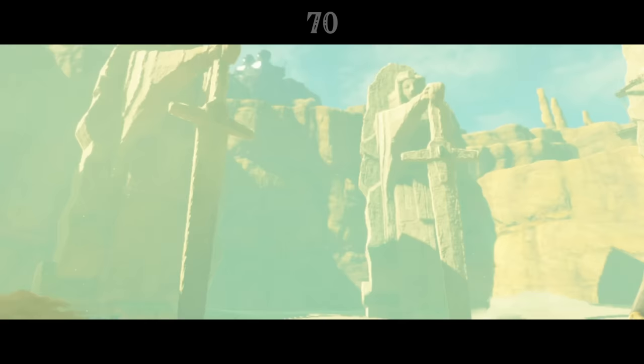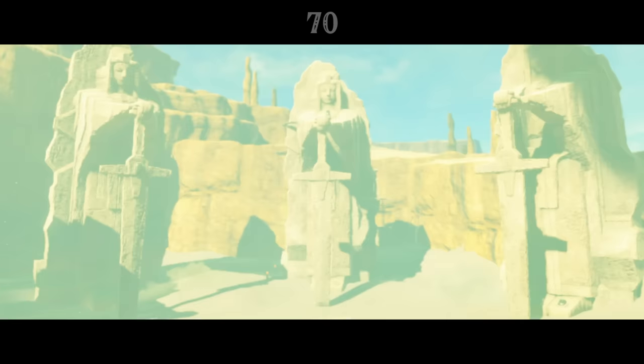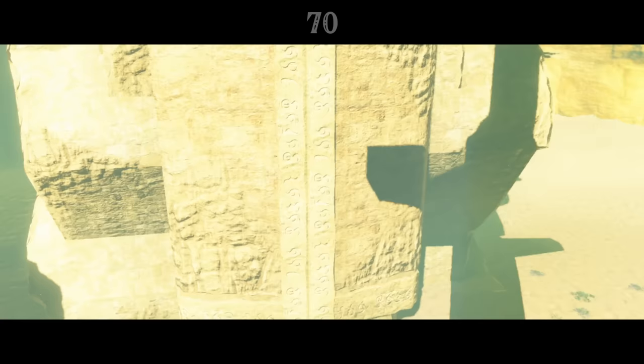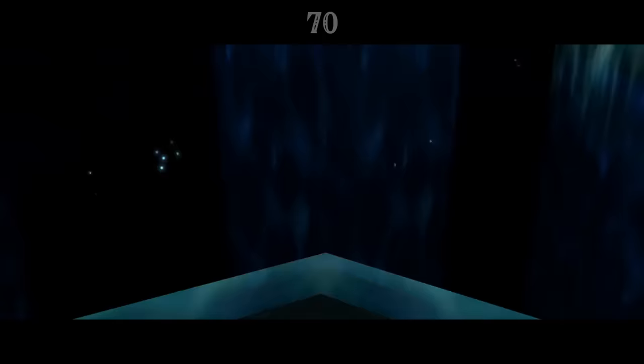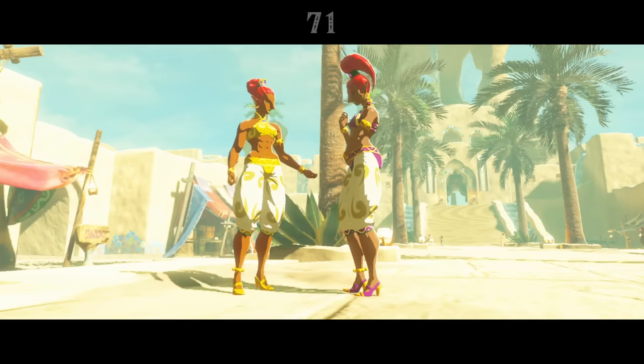The seven Gerudo Heroines are massive statues involved in a shrine quest. Their origin and purpose is unknown, and strangely, an eighth Heroine can be found all the way up in the Gerudo Highlands, alone. Even more mysterious is the fact that Gerudo text on each Heroine statue translates to 'The Seven Sages,' referring to the sacred group of chosen individuals that appear in multiple games in the series. If these seven are depictions of the Seven Sages, then who's the eighth?